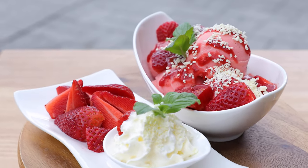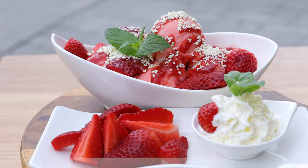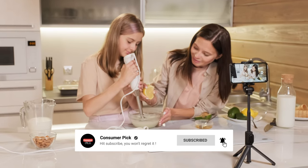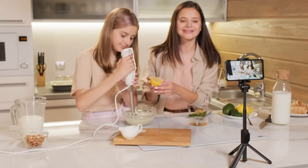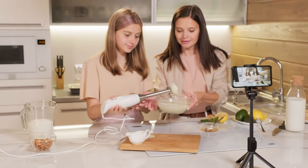That's a wrap! We hope you enjoyed our list of the best ice cream makers. Don't forget to give us a thumbs up, hit the subscribe button, and let us know in the comments which ice cream maker you're planning to pick. Thanks for watching — we'll see you in the next video.